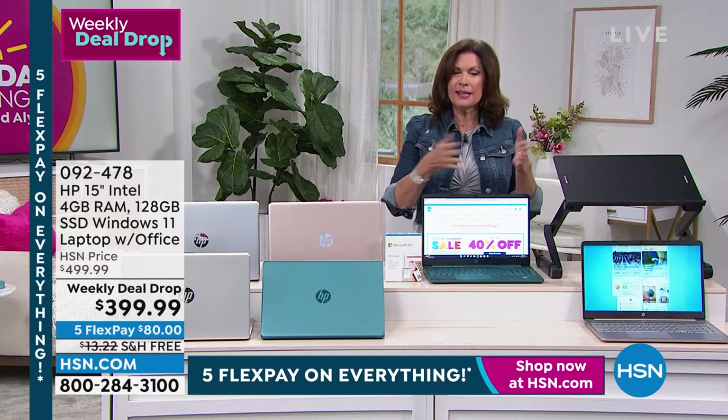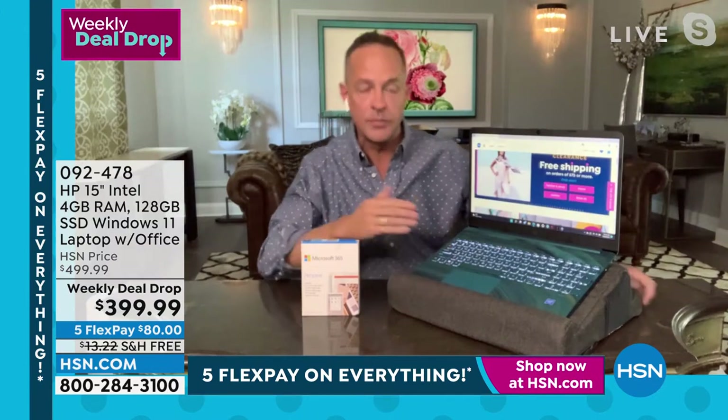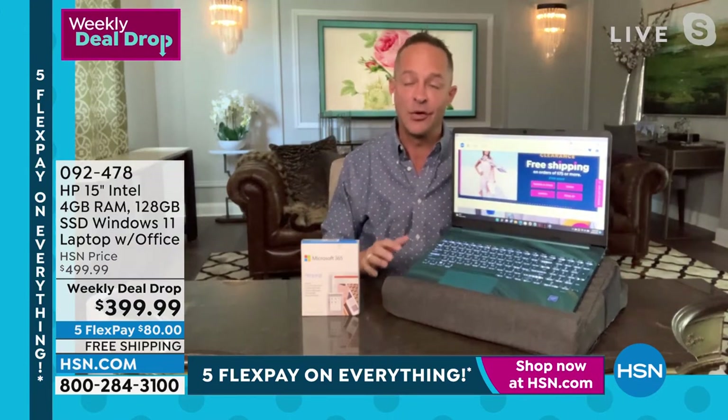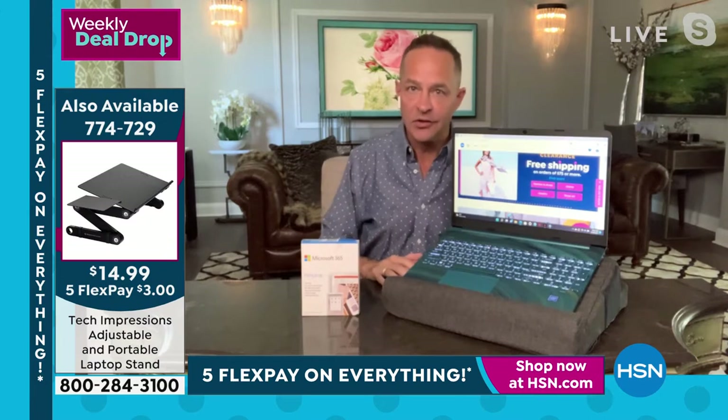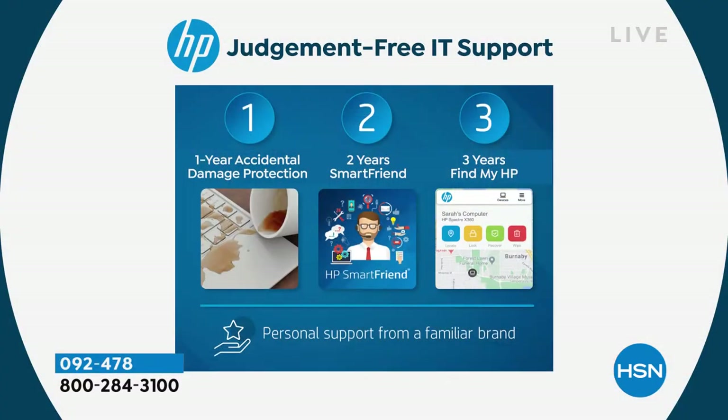Would you just talk about the HP123 for me? That's such a great addition. We're including something that we normally only include on today's specials — this extraordinary judgment-free HP123 support program. The only place in the world where you'll get this program is HSN or QVC — we at HP only provide this program for HSN and QVC. So what does it mean? It means when you get your computer home, you get one year of accidental damage protection.